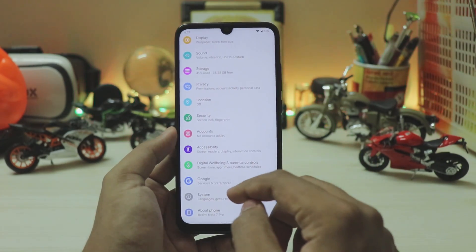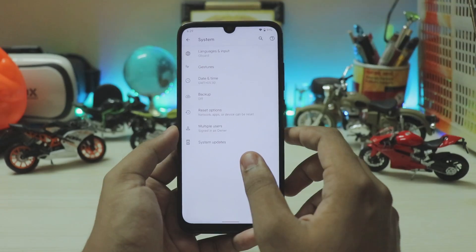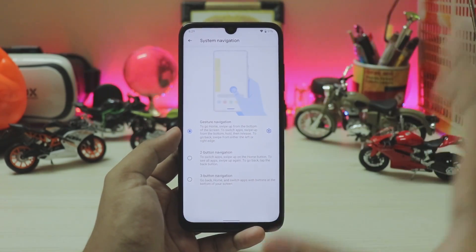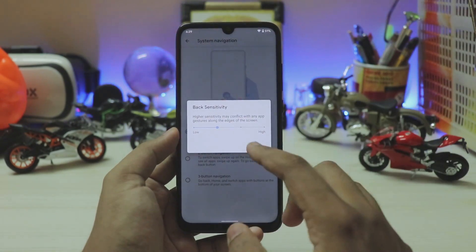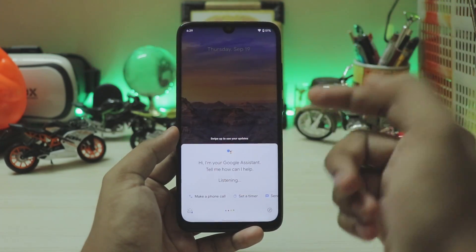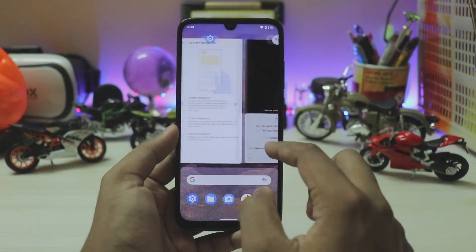In System > Advanced you have System Updates — since this is an official ROM you can download OTA updates directly. Under Gestures > System Navigation there are three types of navigation gestures. If you're coming from MIUI this won't be hard at all as the gestures are similar. The new Pixel 4-style gestures also let you select sensitivity, which is great for curved screens. You can trigger Google Assistant with a squeeze gesture — it will get a new UI once the Pixel 4 releases.